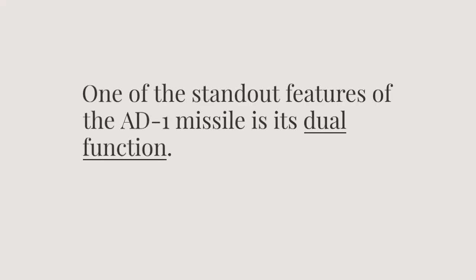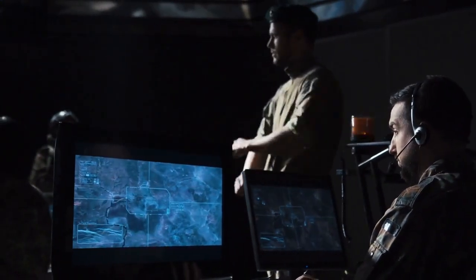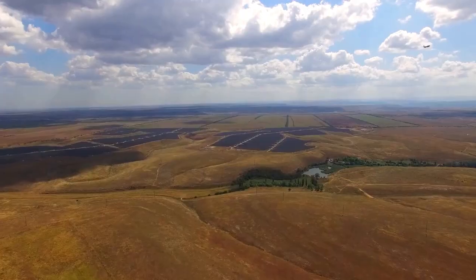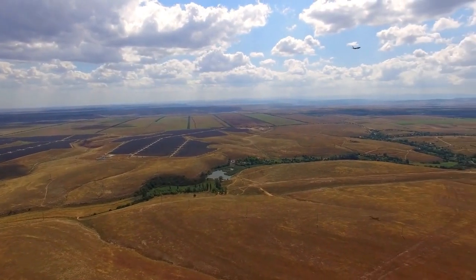One of the standout features of the AD-1 missile is its dual function. It is designed to counter both ballistic missiles and low-flying fighter aircraft. This versatility ensures that the missile can be deployed in various scenarios, enhancing India's overall defense strategy and providing a comprehensive protective measure.